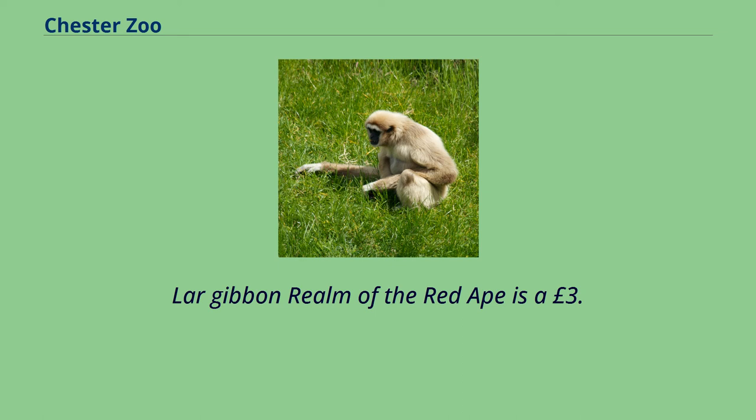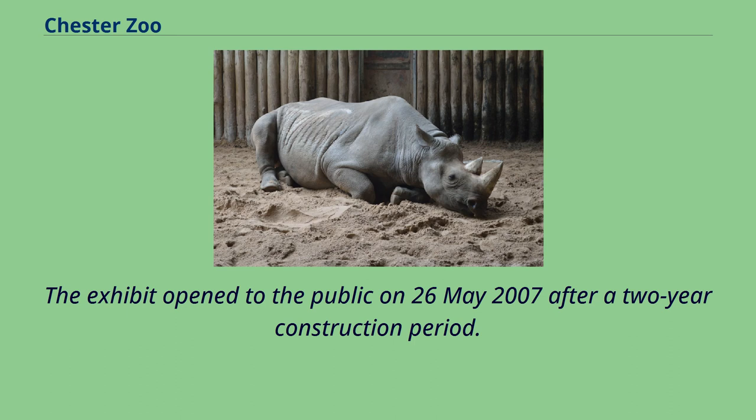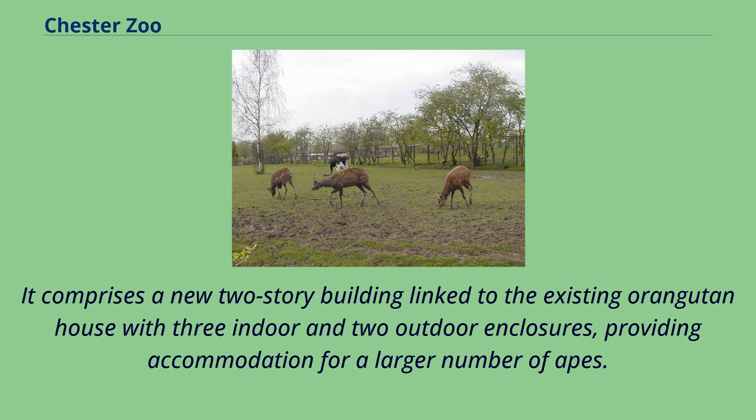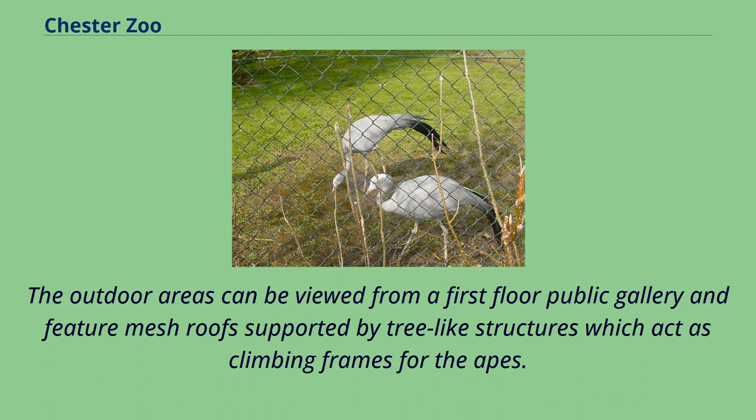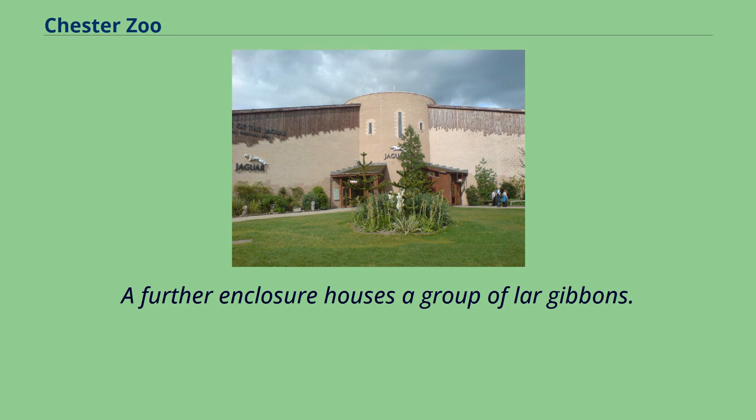Realm of the Red Ape is a £3.5 million extension to the existing orangutan house, home to Bornean orangutans, and was the most expensive capital project in the zoo's history before the construction of Islands. The exhibit opened to the public on May 26, 2007 after a two-year construction period. It comprises a new two-storey building linked to the existing orangutan house with three indoor and two outdoor enclosures. A male Sumatran orangutan was born at the zoo in November 2019. A further enclosure houses a group of langurs.